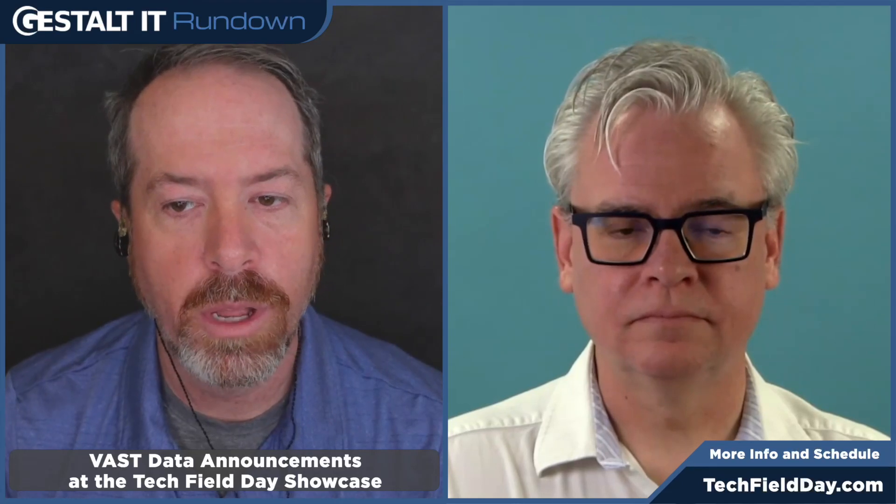Vast Data announced what they are calling their AI factory, and we got a detailed look at it thanks to a Tech Field Day showcase. Vast is collaborating with NVIDIA, Supermicro, and Run.ai to demonstrate their ability to operationalize AI at scale. Highlighting their rapid growth and partnerships, Vast Data's architecture supports new capabilities like Vast Database and Vast Data Engine. Discussions cover integrating Vast Data with NVIDIA Bluefield 3 DPUs, optimizing Supermicro Hyperscale servers, and running full-stack AI operations at Run.ai. The showcase emphasized the benefits of DPUs, power savings, and strategic partnerships.